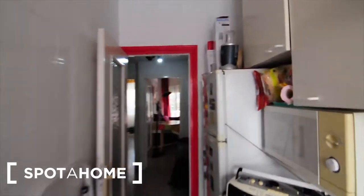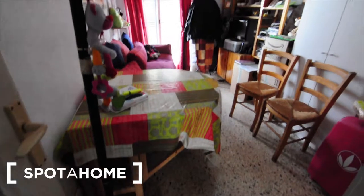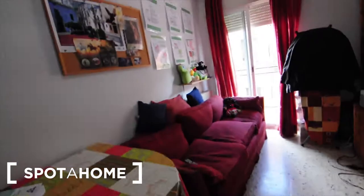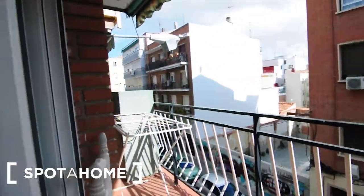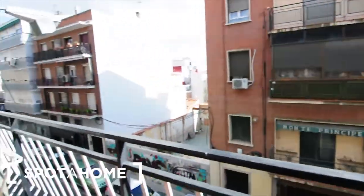You also got another balcony next to the living room. I'm going to show you now. This is the living room. There is a dining table here, a sofa, and you've got plenty of shelves, a cupboard there, a TV, some more wardrobe here, and as I said there is another balcony facing to the street.